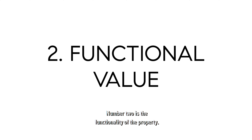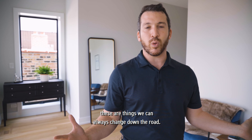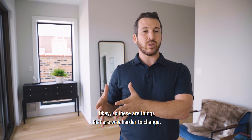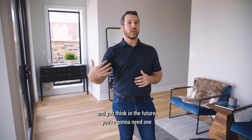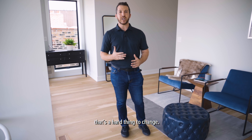Number two is the functionality of the property. The staging, the light fixtures, the colors of the walls — these are things we could always change down the road. Is the raw space usable to you and your family and possibly to grow into? These are things that are way harder to change. If you buy a place with two very small bedrooms and you think in the future you're going to need one of those bedrooms to be larger, that's a hard thing to change.